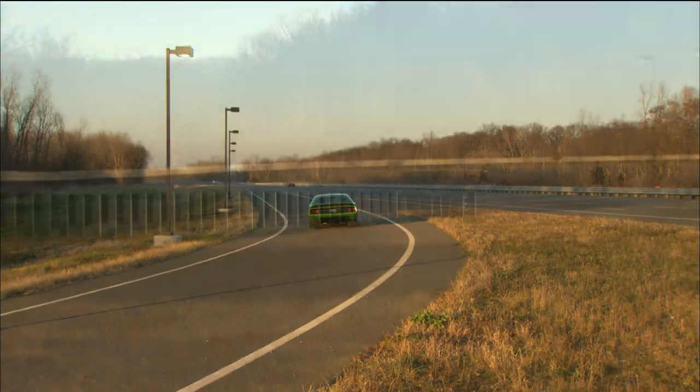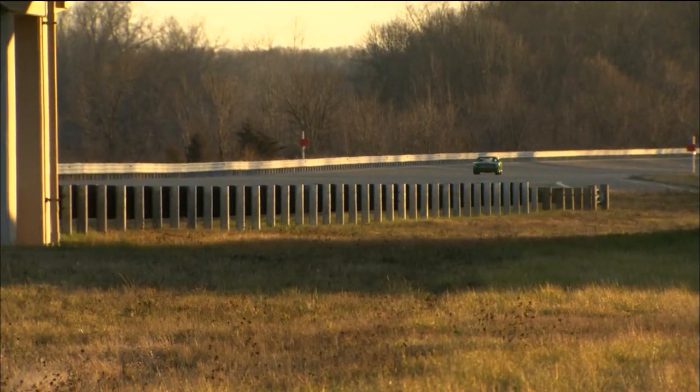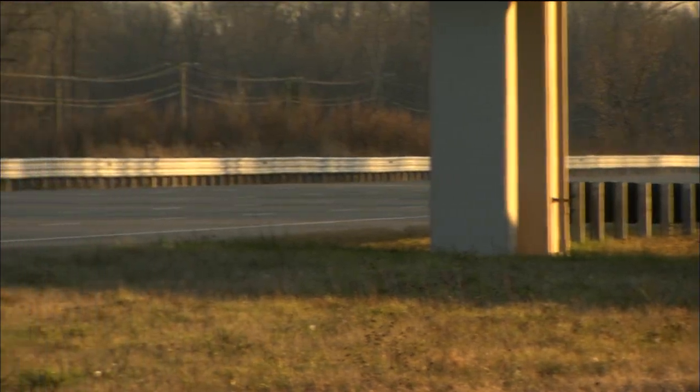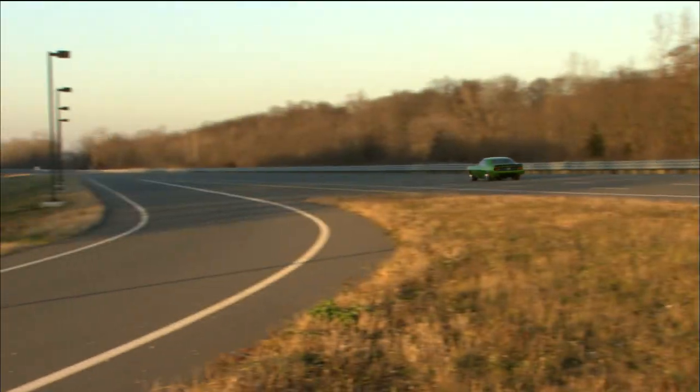If you watched the show back in 2009, you remember that we built a Super Cuda. This was LMC's first full design and build — the full deal. The car ended up doing 208 miles an hour, but I'm thoroughly convinced that's only because my dad ran out of balls.